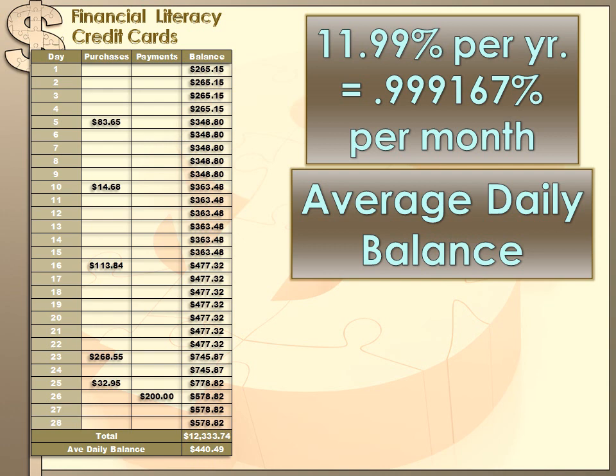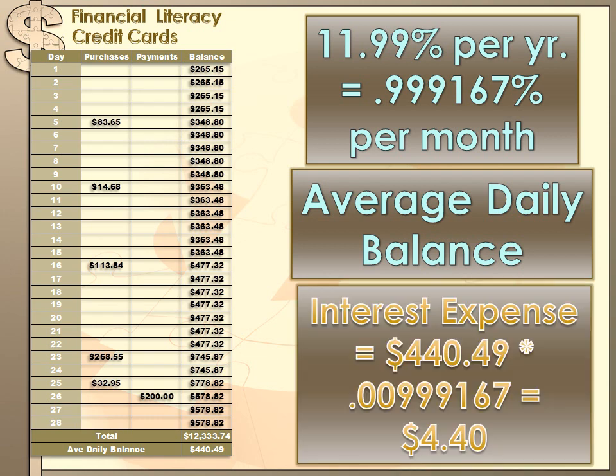On average during this month you owed the bank $440.49. To calculate the interest, they take your average daily balance and multiply it by the monthly interest rate, and that determines the interest expense you need to bear that month for this credit card.